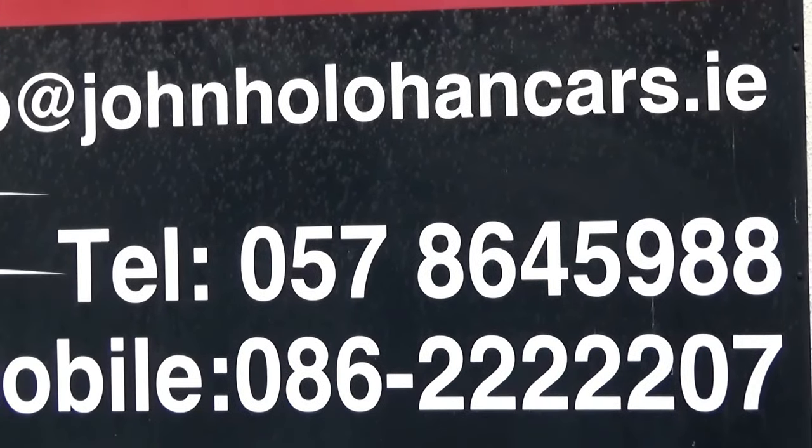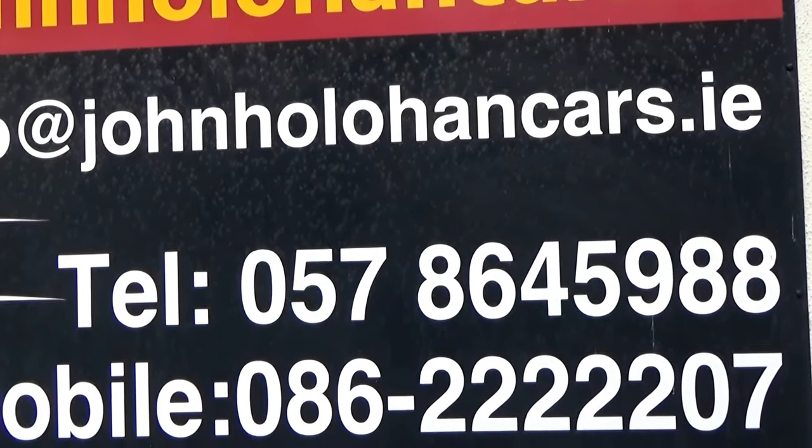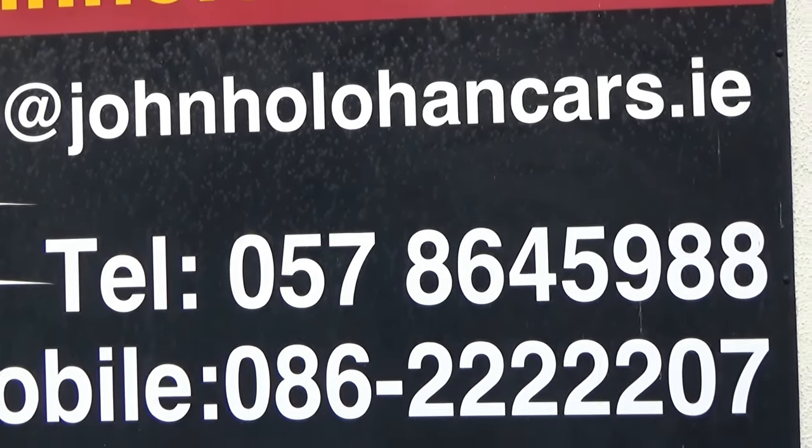So if this car might be of interest, be sure to give myself John a call on 057 86 459 888 or 086 22 22 207. Thanks for watching.